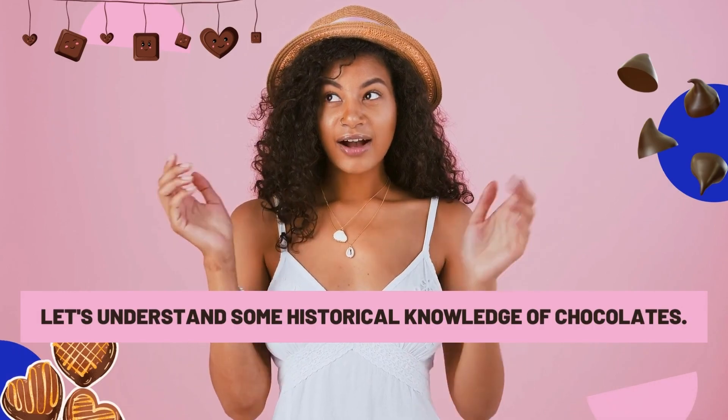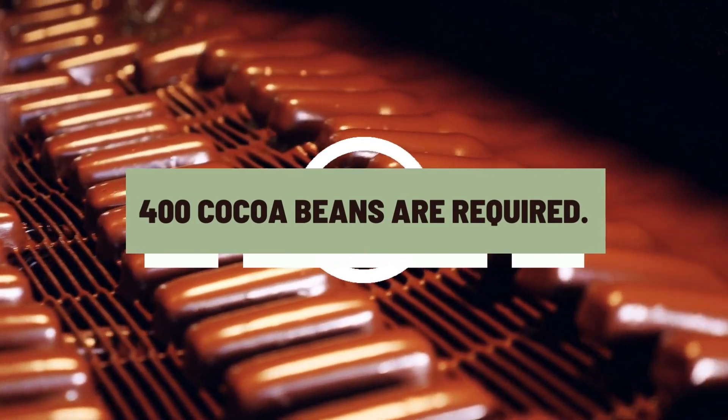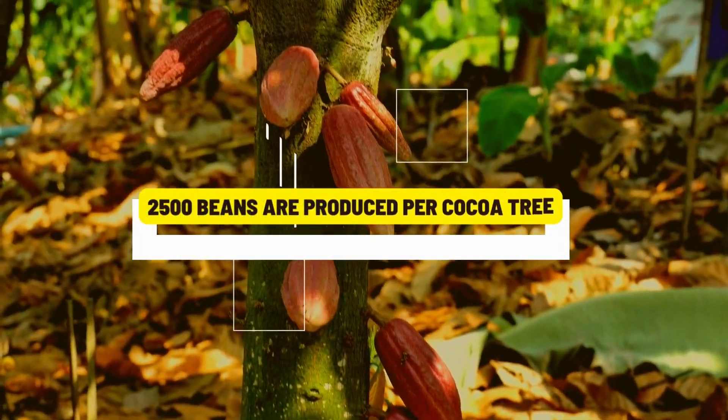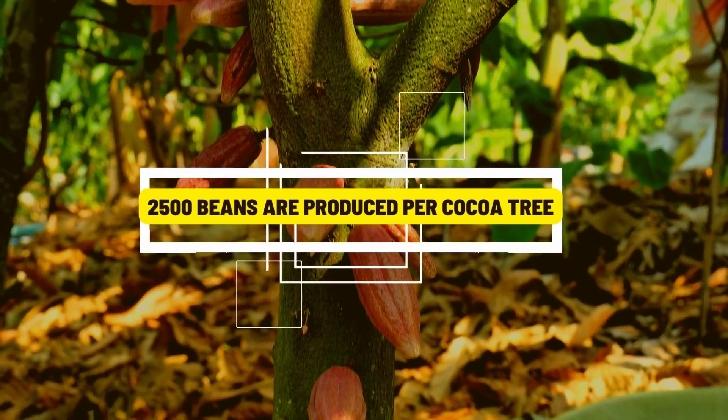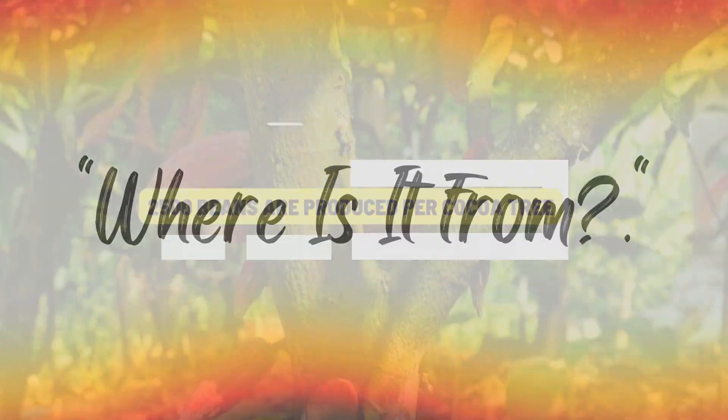Let's understand some historical knowledge of chocolates. To manufacture one pound of chocolate, 400 cocoa beans are required. Around 2,500 beans are produced per cocoa tree. Chocolate is manufactured from a seed that comes from a fruit tree.